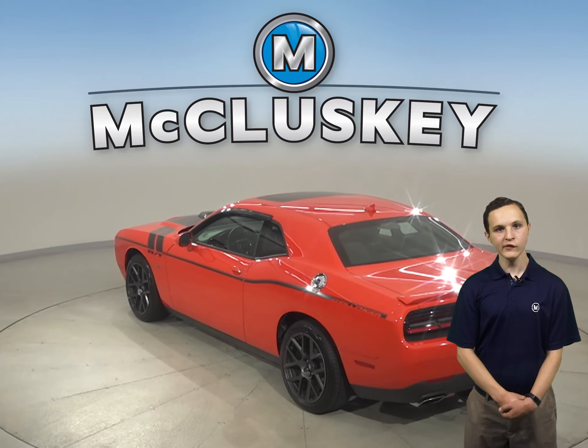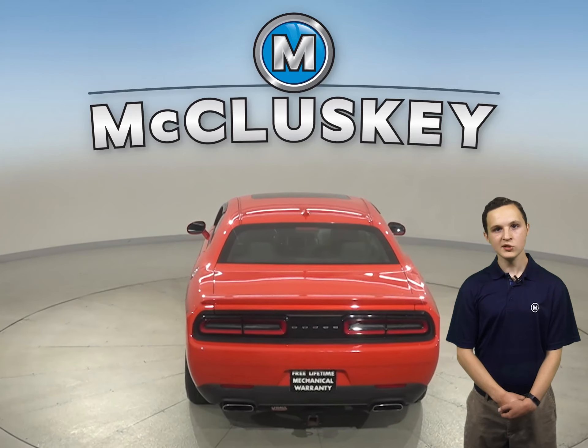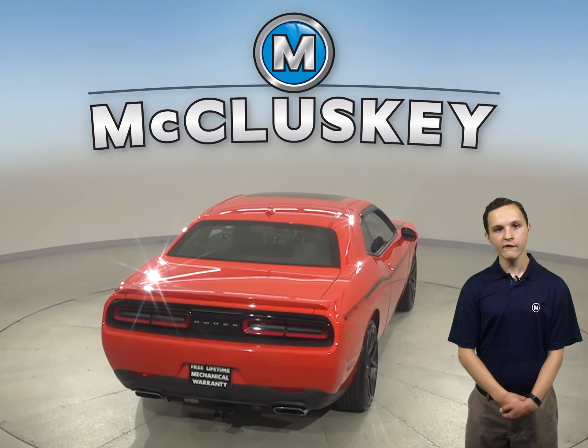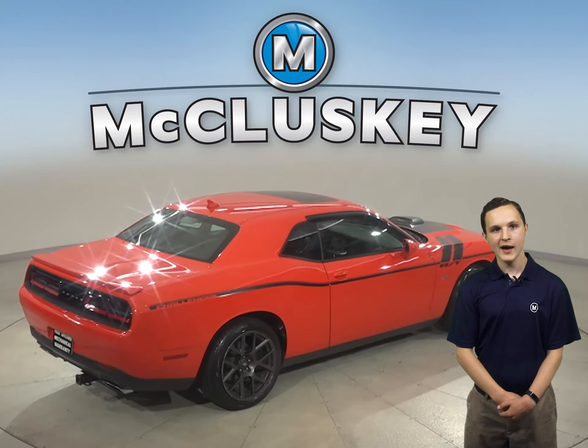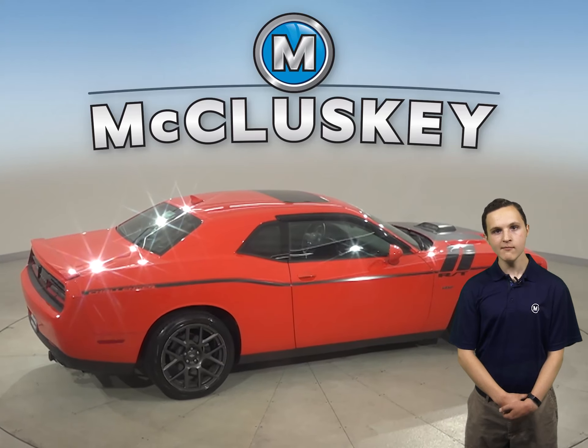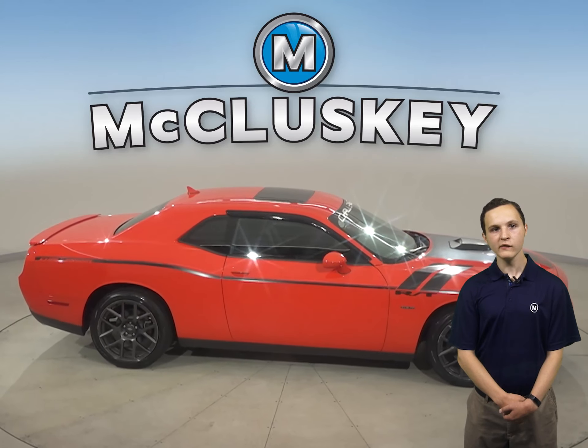This Dodge Challenger has Sirius XM ready radio and a 6 speaker Infinity sound system. There is also a power moon roof above to let in the extra breeze or some extra sunlight. In this Challenger you will have a backup camera, Bluetooth capability, a cool keyless push to start button, and steering wheel mounted audio controls.